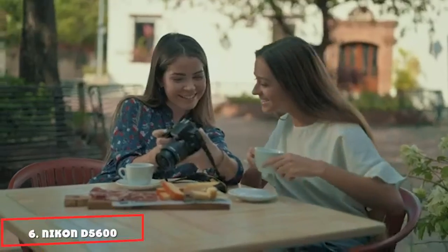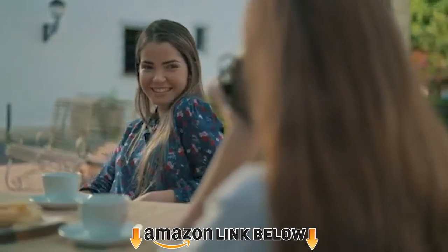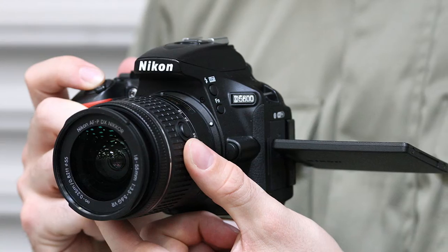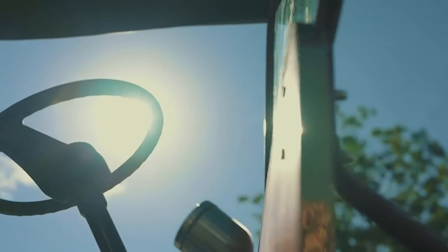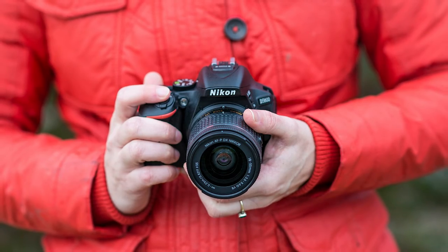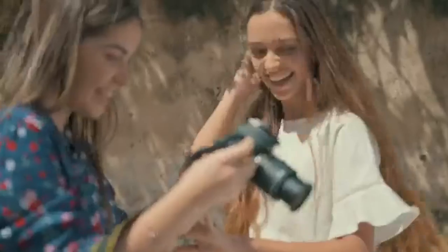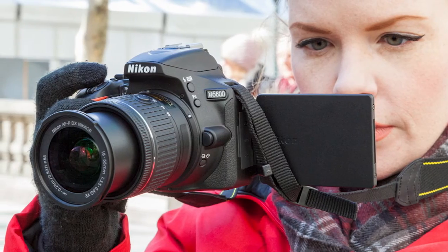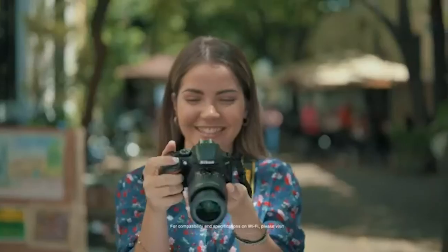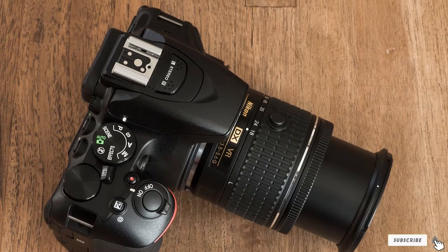The number 6 position is dominated by the Nikon D5600 DX-format digital DSLR. Make a statement with images and films so outstanding they'll motivate you to keep shooting. Without a steep learning curve, you can let the camera do its thing and start producing fantastic pictures and movies right away. The D5600 has great image quality, simple controls, and robust creative tools. Its battery lasts over 970 shots on a single charge, keeping you shooting all day.